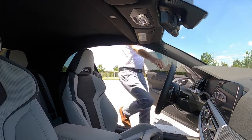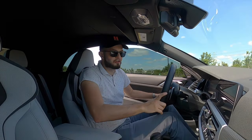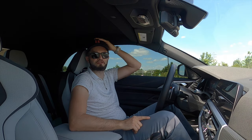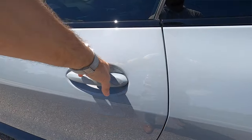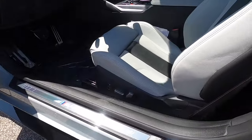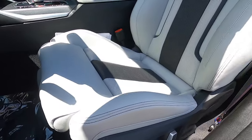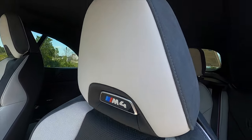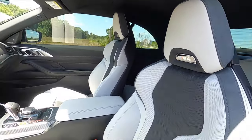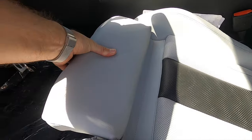Going inside the M4 competition convertible, headroom starts at 40.3 inches and legroom is 41.7 inches. You get 16-way power seat adjustment, heated, perforated seats with M4 badging that illuminates, cushion extensions for both front occupants, and memory for the driver.